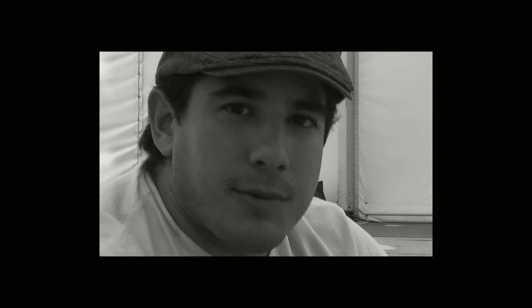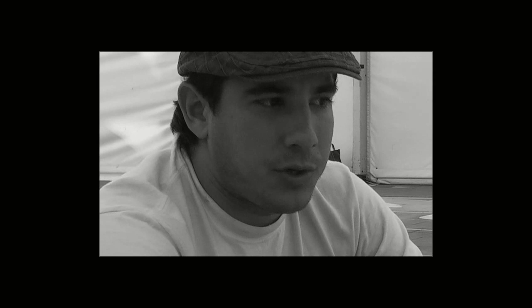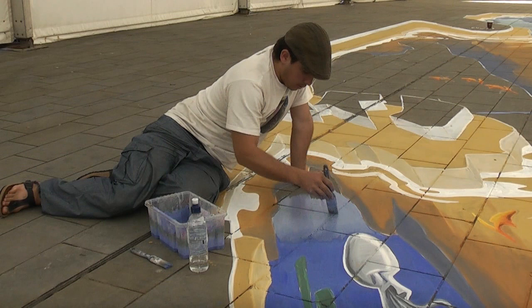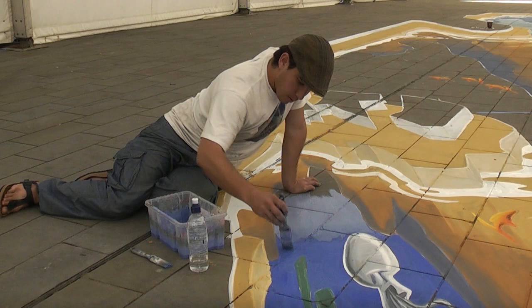My name is Montez Vera, I am from Monterrey, Mexico. I've been doing this form of art — this street painting art — for more or less 4 years, almost 5 years. Well, here in St. Helens I'm very happy to do this. It's my first time — it's my second time here in the UK.